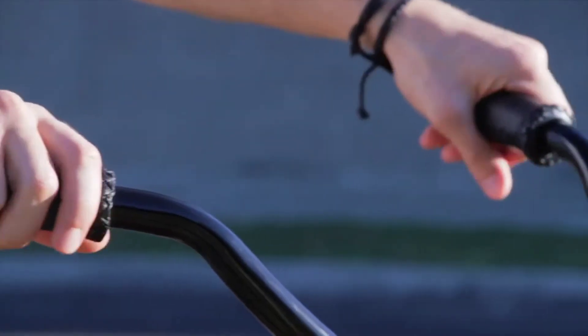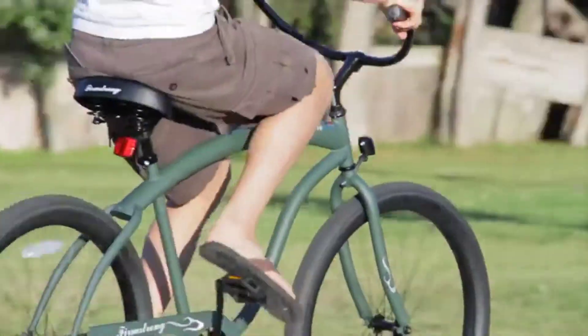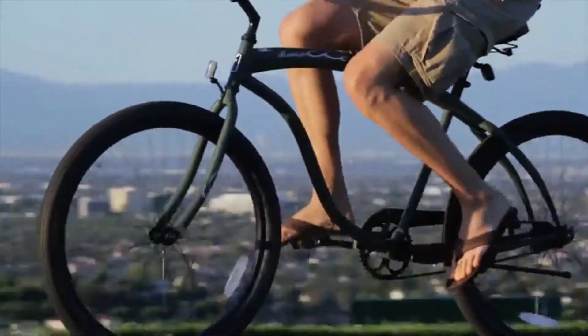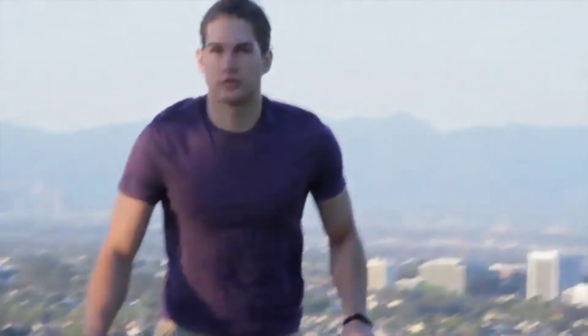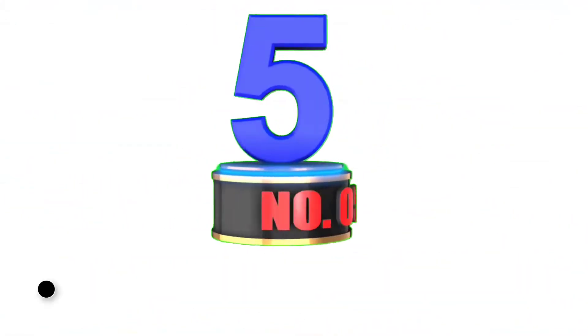Positive features of this product: wide handlebar with soft foam grips, extra large dual spring comfortable seat, white wall balloon tires for a smooth ride, available with 1 or 3 speeds, and fits most men up to 6 feet 2 inches.